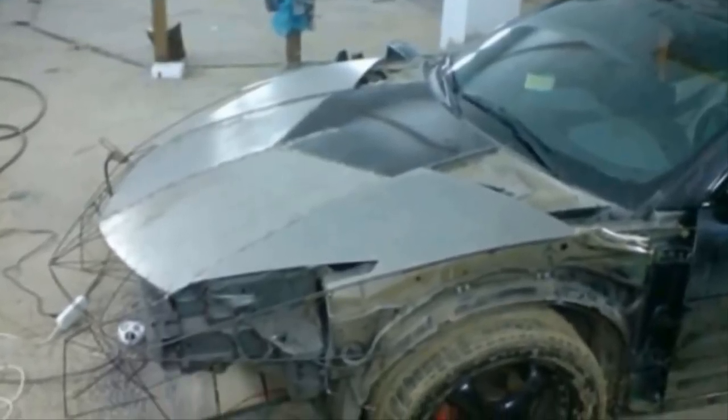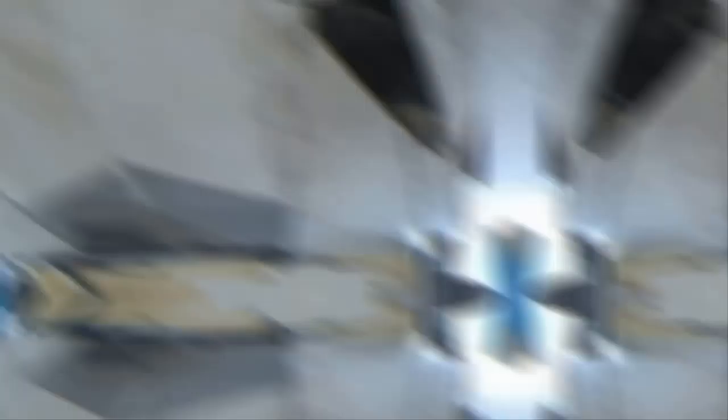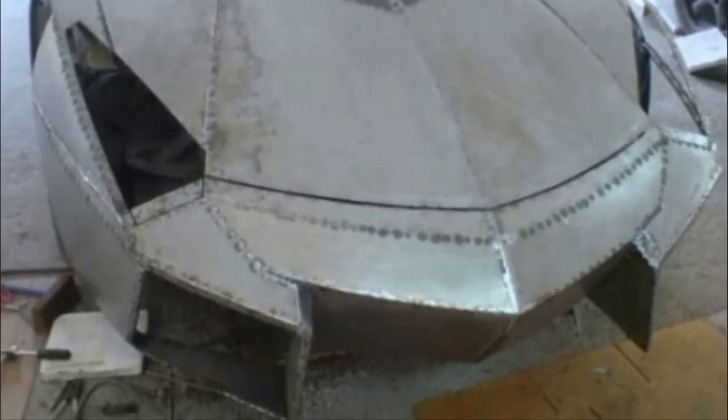He's a jeweler and had never attempted a project like this before. There was more metal fabrication than he imagined, but he knew the end result would be worth it if he took his time. He spent nearly two years on the epic transformation, turning a six-thousand-dollar car into a two-million-dollar car.